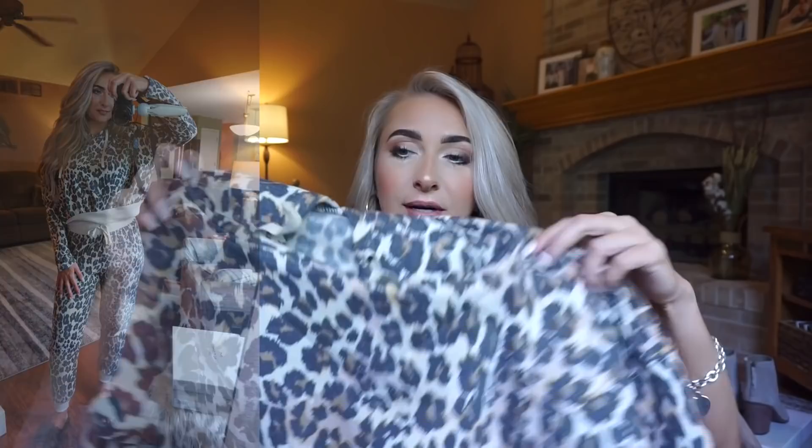My favorite little set is by BP — it's a cropped hoodie in leopard print. I'm obsessed with it. The inside material is extremely soft. The top and bottoms come separate; the top is normally $49, on sale for $31.90. I got mine in a size medium. I like my sweatshirts a little baggy — you could get a large and be completely fine since it is cropped.